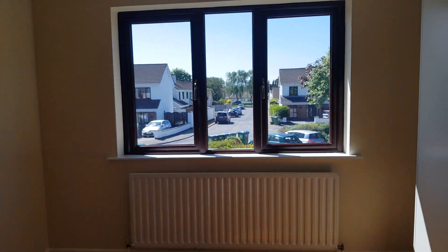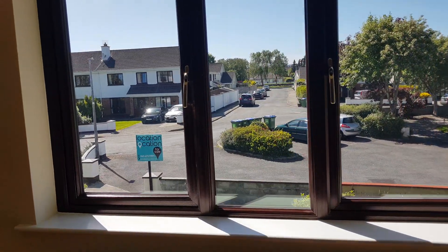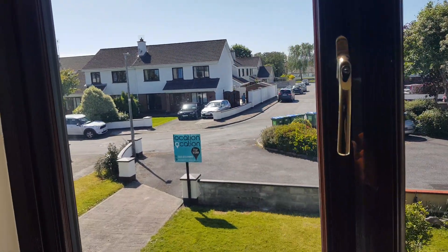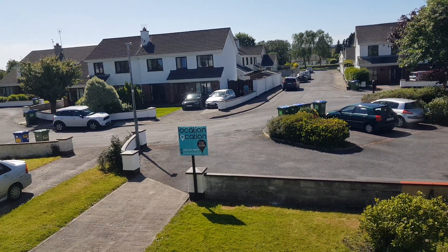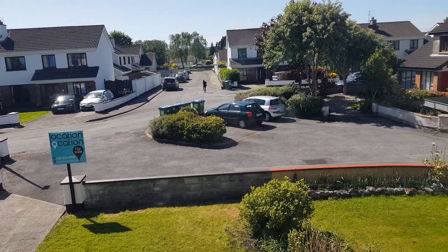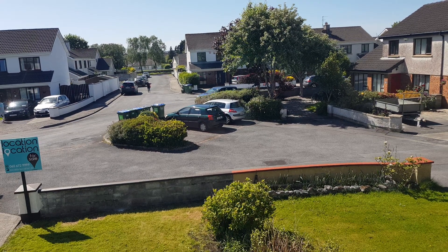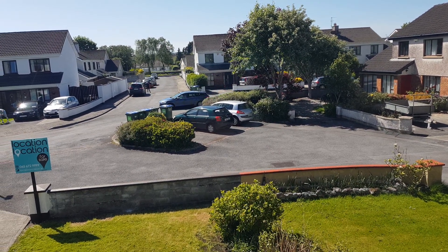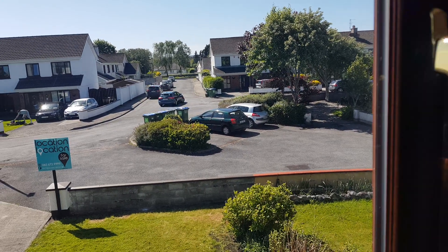That concludes the tour of number 30 Glenina Gort Road, Ennis, County Clare. For further details, contact Location Location at locationlocation.ie, by phone at 065 672 9999, or by email at info@locationlocation.ie. Keep an eye on Daft or equivalent websites for details of open viewings. Many thanks.